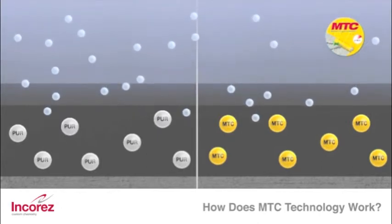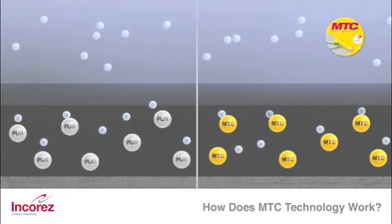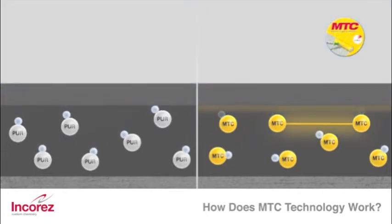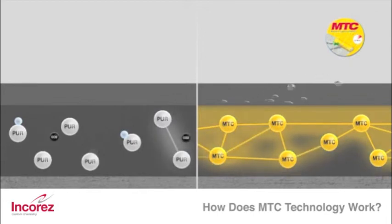The main advantage: the MTC coating is rain-resistant and watertight immediately after application. The water from the air humidity reacts immediately with the isocyanate-containing binder of the coating. The freshly applied coating forms a skin, which becomes thicker and thicker during the curing process. The curing process starts immediately and proceeds from top to bottom.